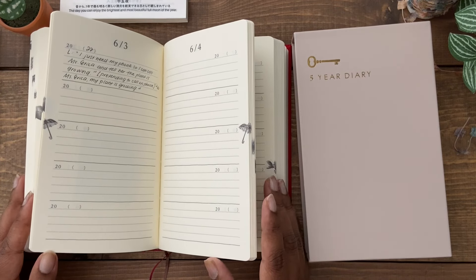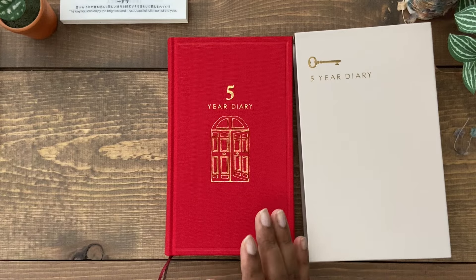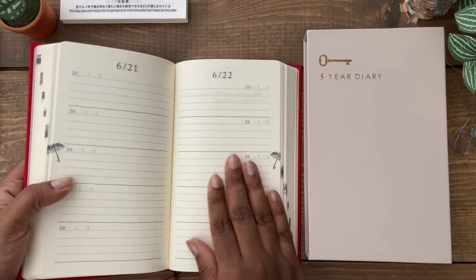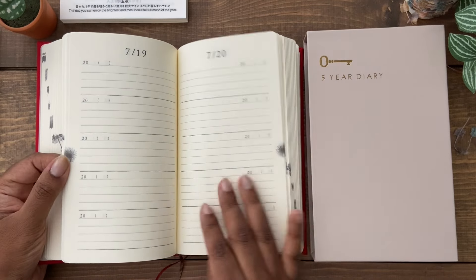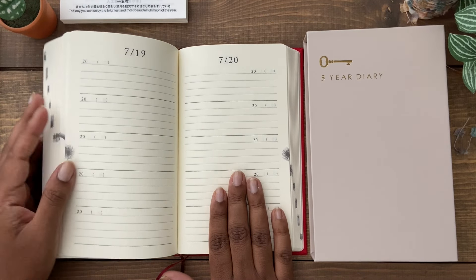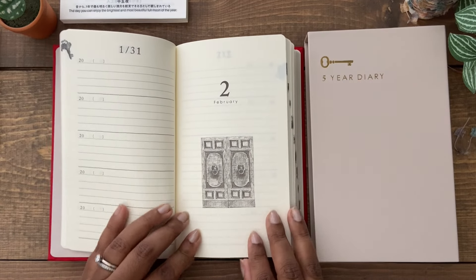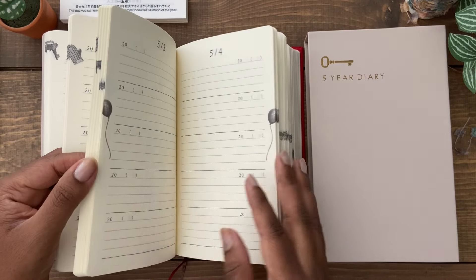One thing to note about this five-year diary is that it doesn't lay completely flat because of how it's bound, so you sort of have to push it down and hold it as you're writing. If that bothers you, just something to keep in mind. In contrast, the Hobonichi five-year Techo does lay flat, so I have no issues writing in it. The paper is also not a pure white — it's a beige, cream, off-white color, which is very lovely. There are also little designs and illustrations at the beginning of every month.